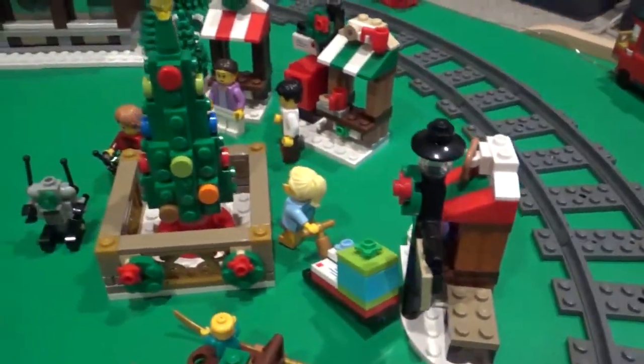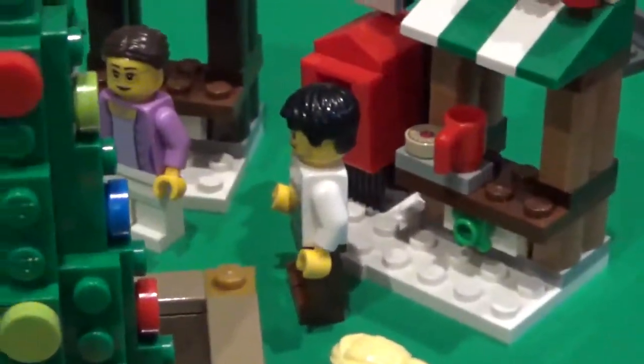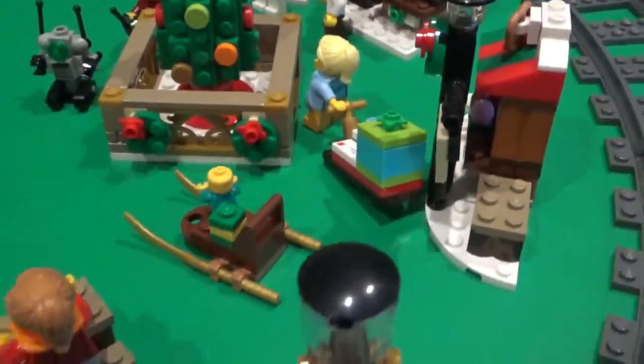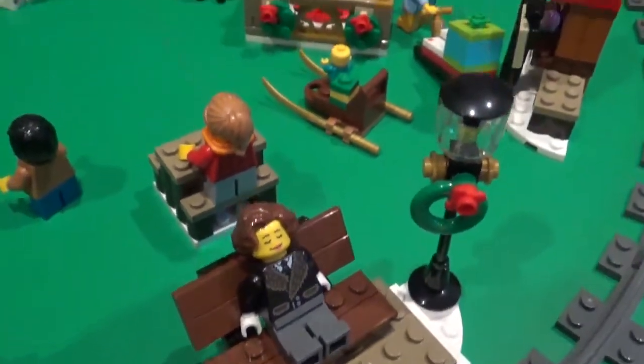And right here is a little Christmas market, so you can see a bunch of kids running around there, a little barista Jang taking a break, and then just more minifigures out enjoying the snow and fun. And there's just a woman sleeping on a bench.